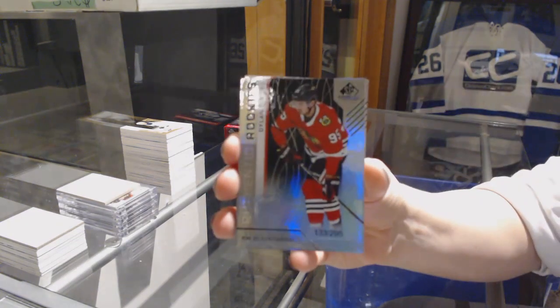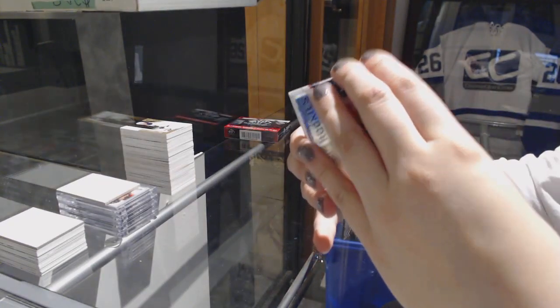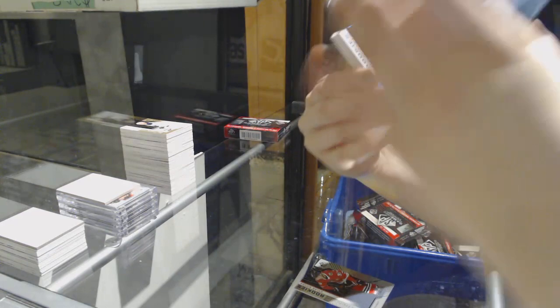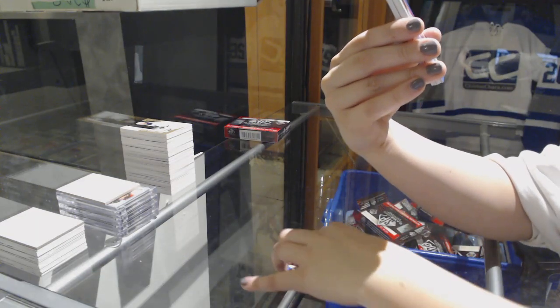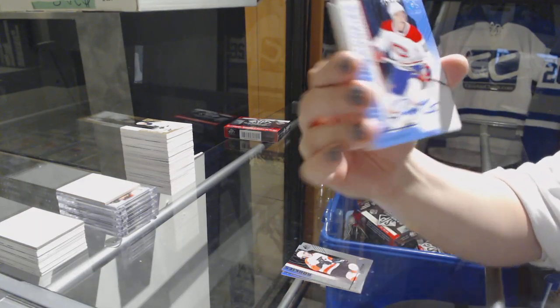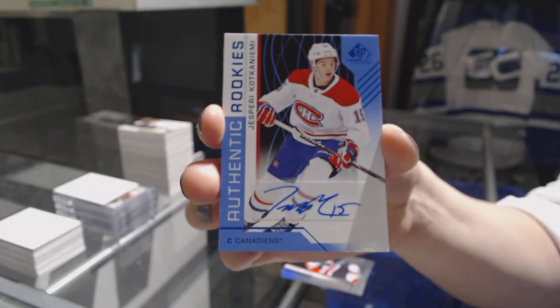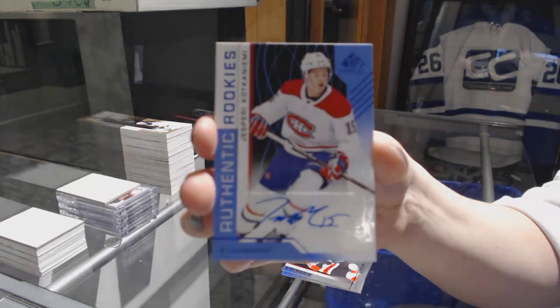We've got a rainbow number 295, Dylan Secura for the Chicago Blackhawks. Rainbow number 296, Oscar Lindblom for the Flyers. We've got Authentic Rookies Blue Auto for the Montreal Canadiens, Jesperi Kotkaniemi.